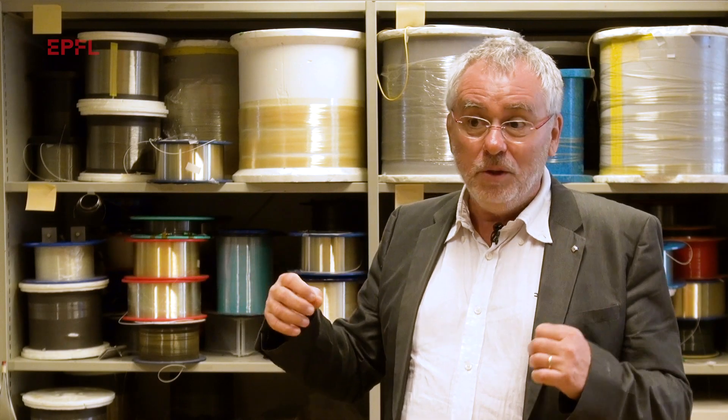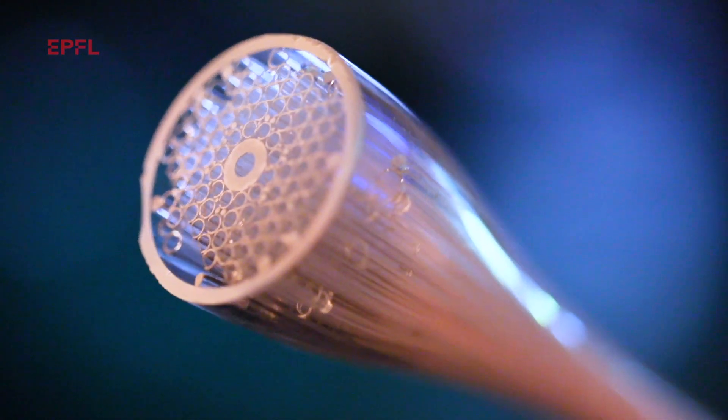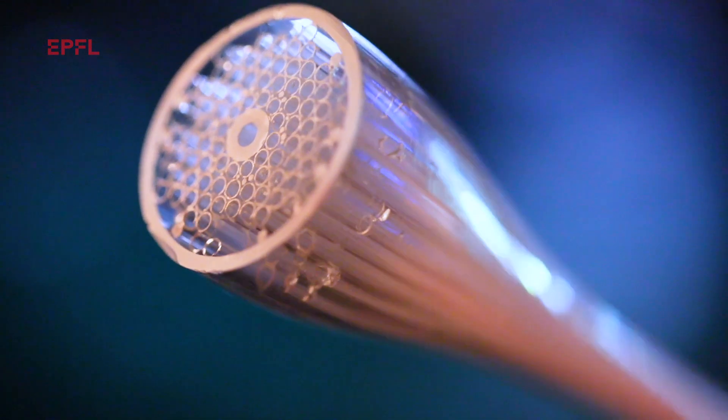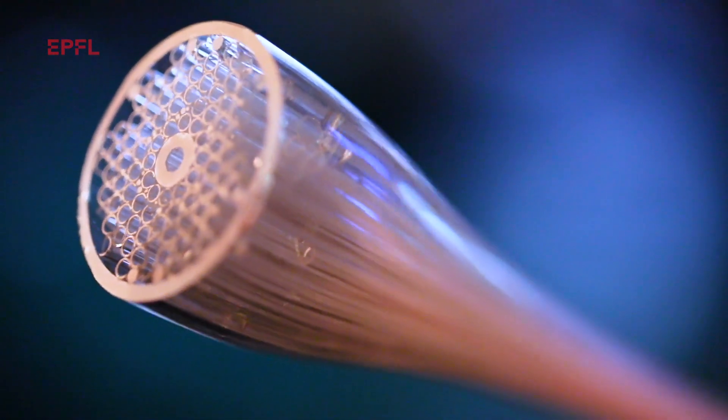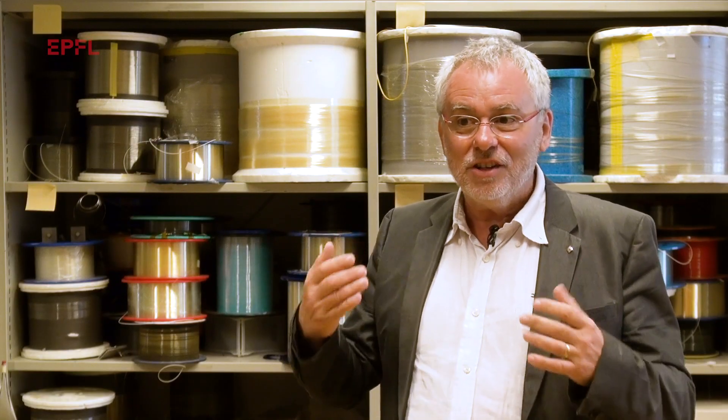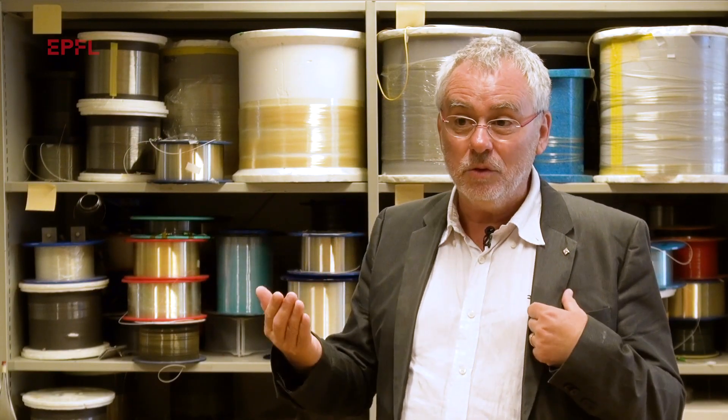So we developed a new type of optical fiber where the light is no longer in the glass but is in a hollow tube containing air in the center. This means much less interaction, so we can go further and with less distortion.